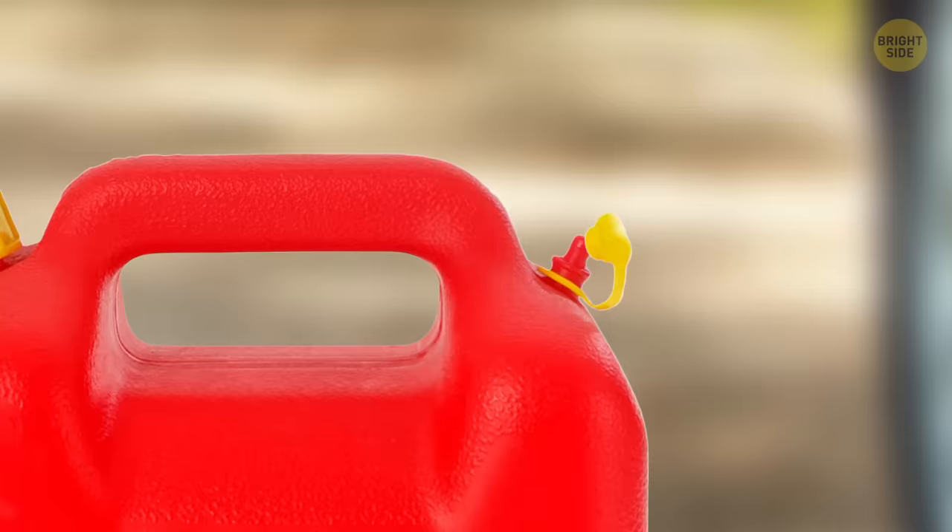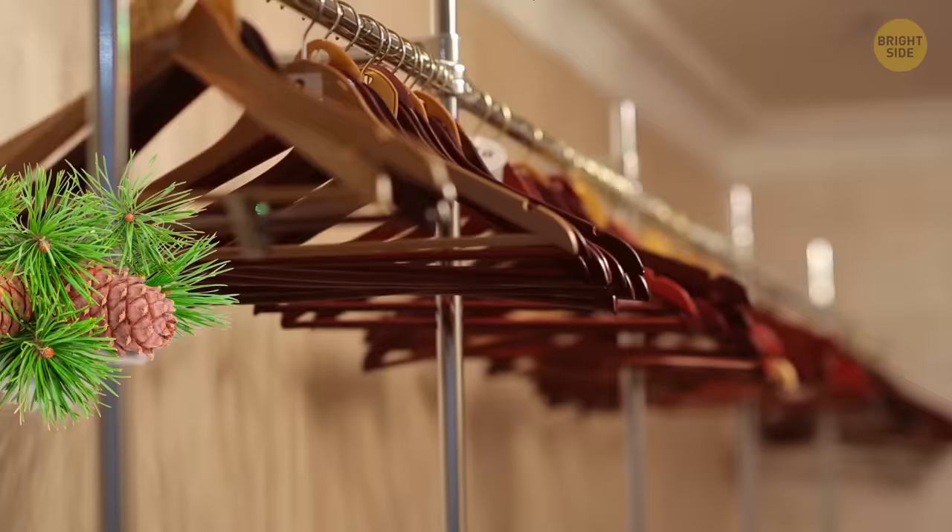Wooden closet hangers are often made of cedar because it repels bugs and smells nice. But if your delicate tops keep slipping off your wooden hangers, wrap some pipe cleaners around the shoulder part.